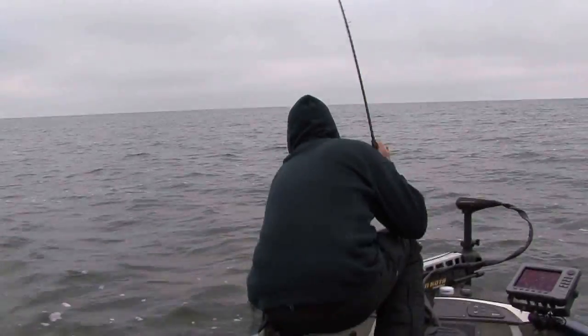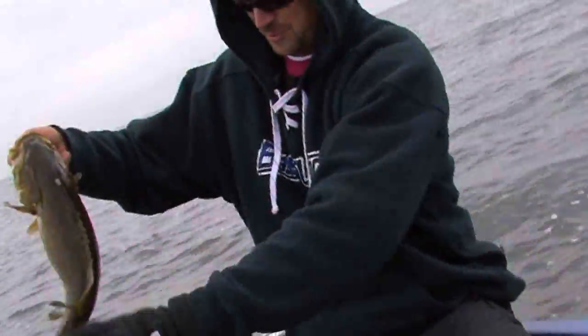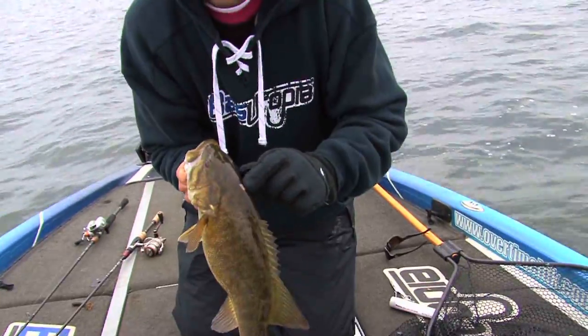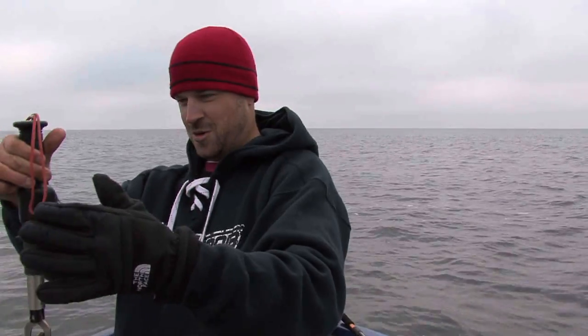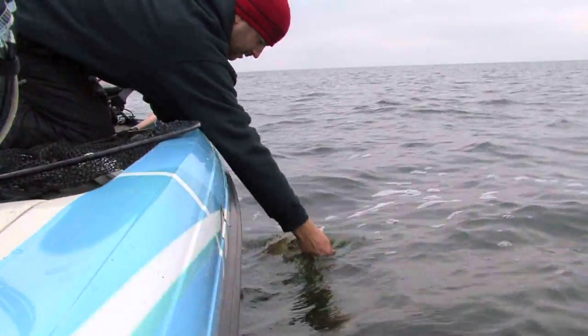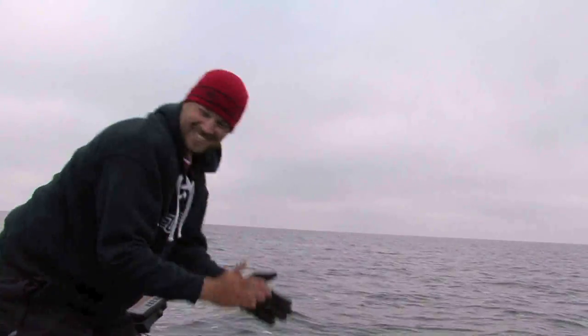There's one — Splooch! Oh ho ho! Donkey Kong! That is a donkey. Four pounds of molly. Look at the gut on this thing — look at that pig. See that little horn-looking thing right here? That's from them digging down in the rocks for crayfish. That is a chunk. Look at the belly on this fish — you don't see that on smallmouth very often. Five three. That is a tank. That's what we come to Mille Lacs Lake for.